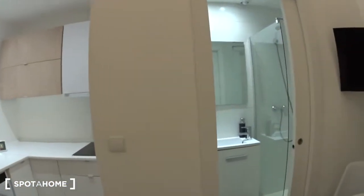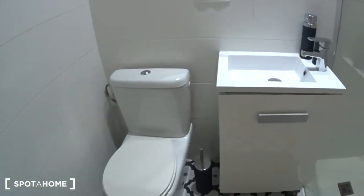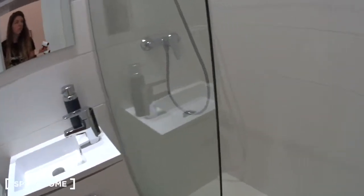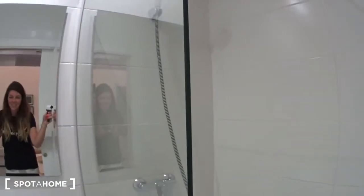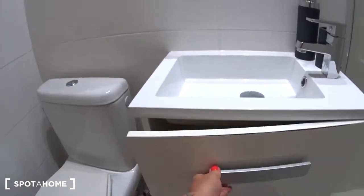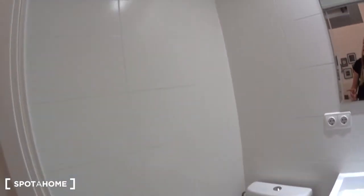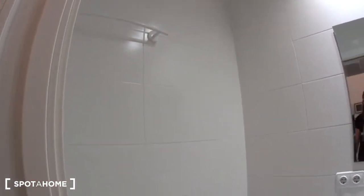And finally the bathroom — a cute, tiny bathroom. There's the shower, the sink with space underneath, and the toilet. You also have hangers here on the wall.